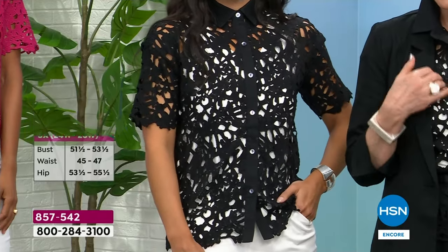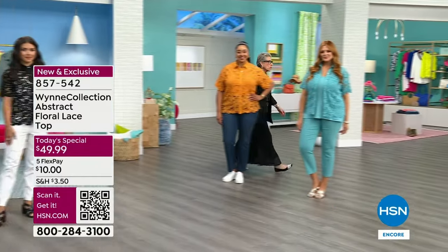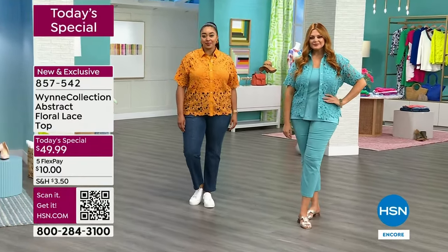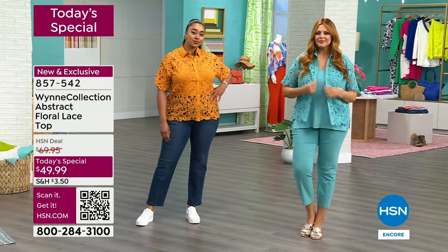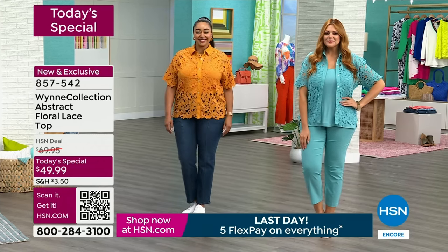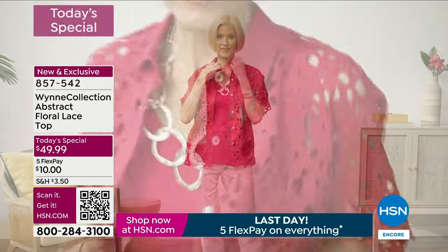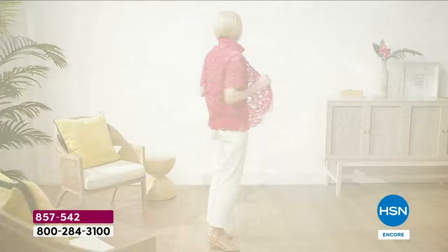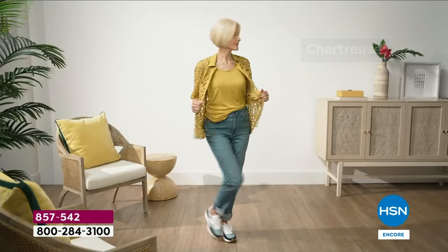I often put a contrast tank underneath — whether it's one of ours from tonight or one you already have in your closet. We do have six colors to choose from. It's $10 to get this on a FlexPay. This is one of those tops when you get it home — it's like a boutique-y top, very unique. You won't see it on anybody else you know.